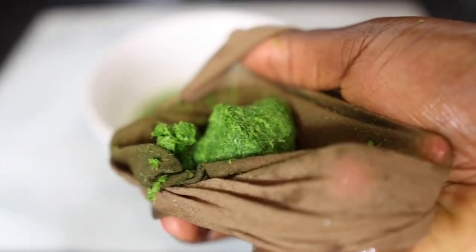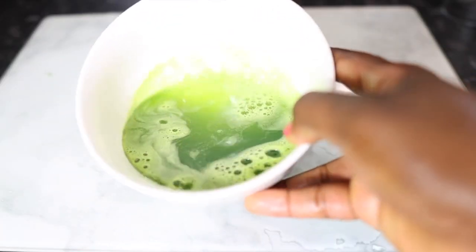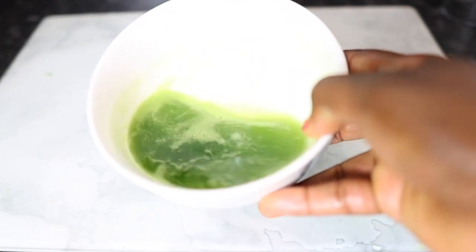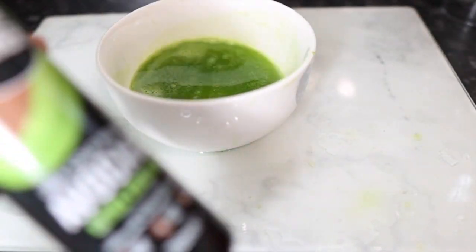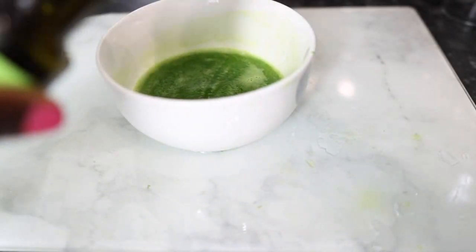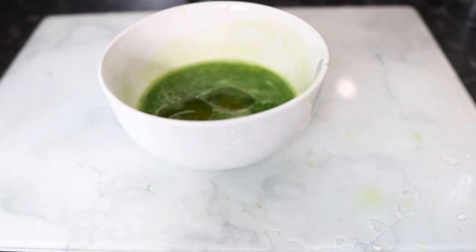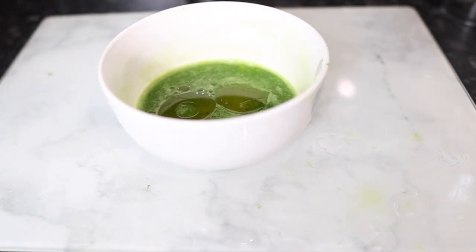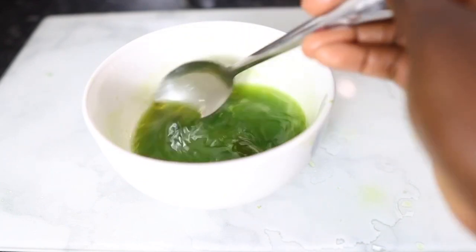I've finished squeezing and this is the pulp left behind — do not throw this away because we'll need it to make the second treatment later. It's still full of amazing nutrients. The resulting liquid is a nice greenish juice full of goodness for our hair. Now I'm going in with some avocado oil, but feel free to use argan oil, olive oil, or grapeseed oil — any liquid oil that can pass through your spray or applicator bottle.